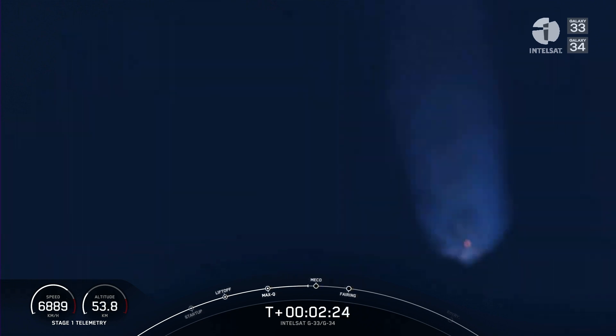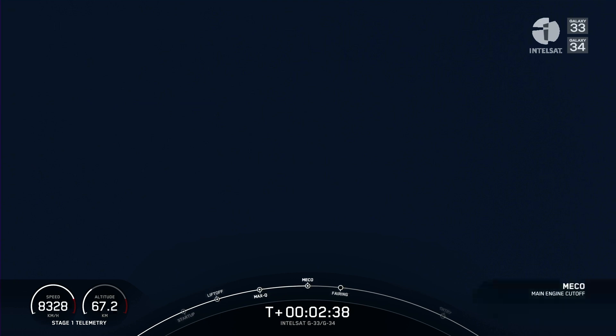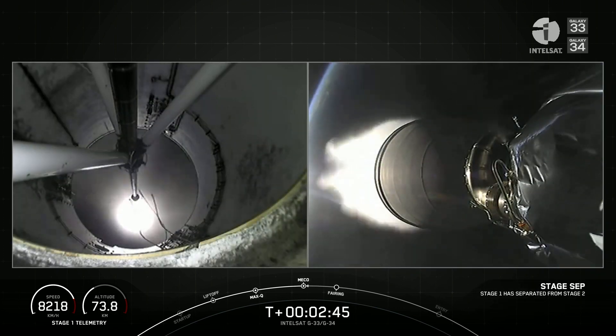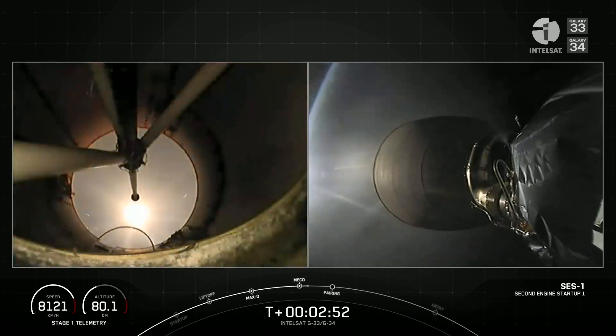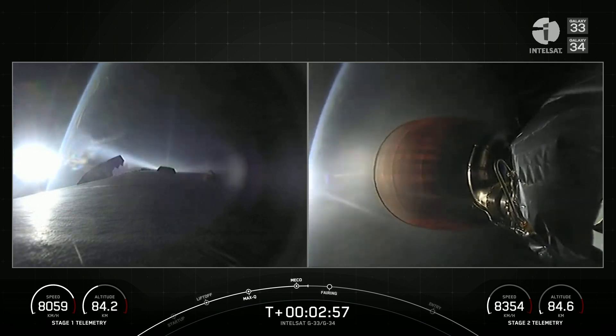Great shots from the ground. You can see as the atmosphere is getting less dense, the plume expanding behind the rocket. MECO. Stage separation confirmed. MVAC ignition. Those three events back to back. With that, the first stage will start making its way back to planet Earth for recovery.